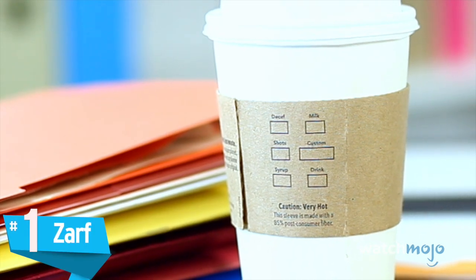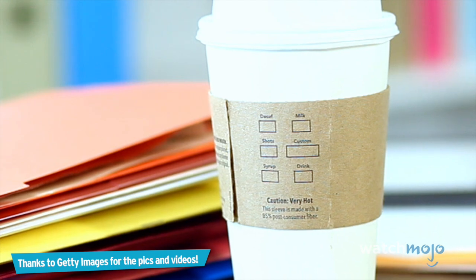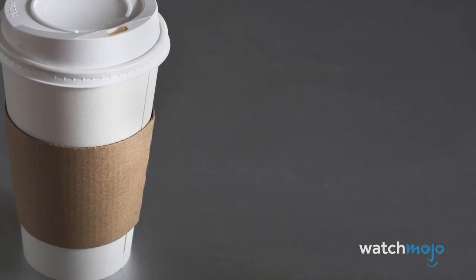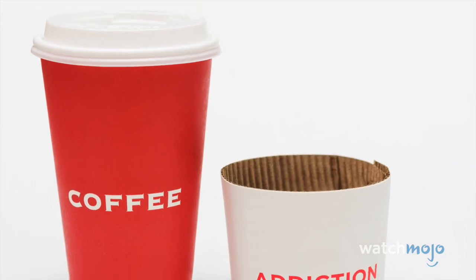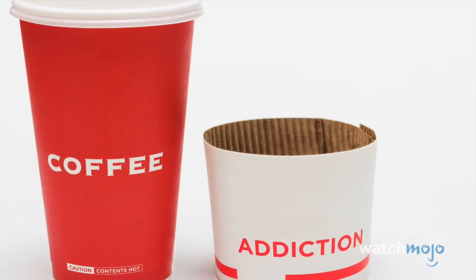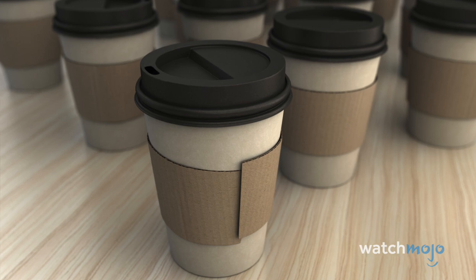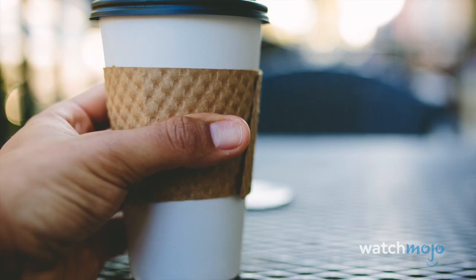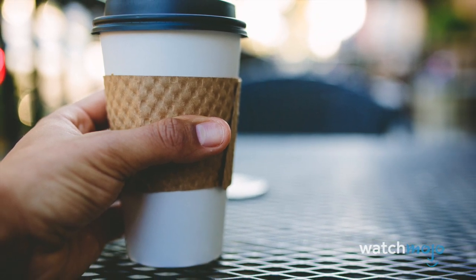Number 1: Zarf. Think about that for a second — there's actually something out there in the world called a zarf, and chances are you touch one every day. Zarf is the name for the cardboard sleeve that slips over a coffee cup. The word comes from 13th-century Turkey, meaning 'container' or 'envelope,' where it served the same function except theirs was usually ornamental metal instead of cardboard. So next time you're at McDonald's, ask for a zarf and see if they actually give you one, or stare at you like you just asked for a triple venti soy no-foam latte.